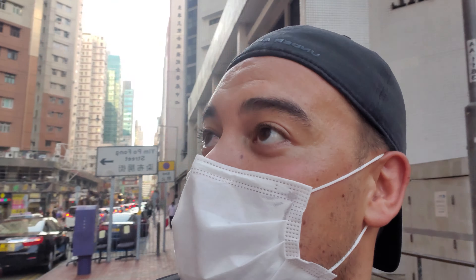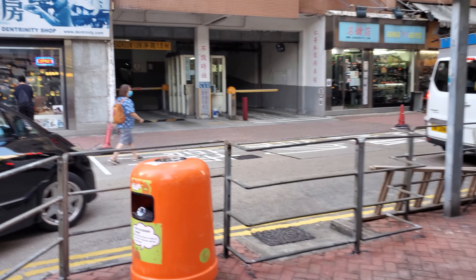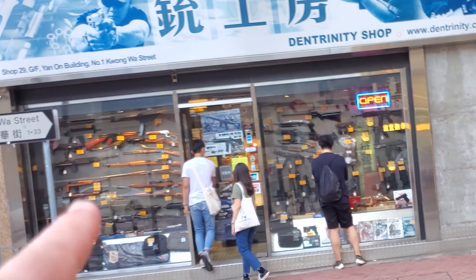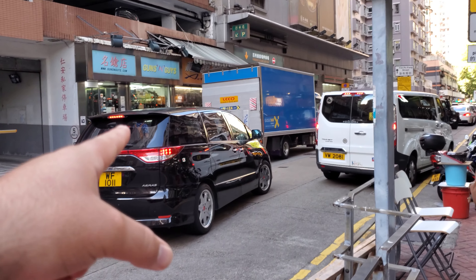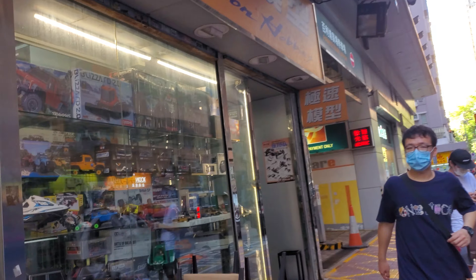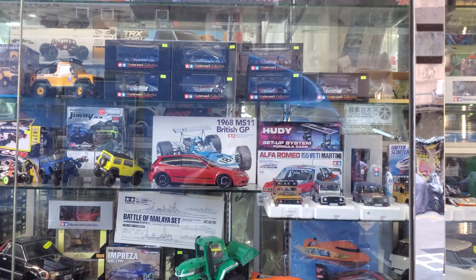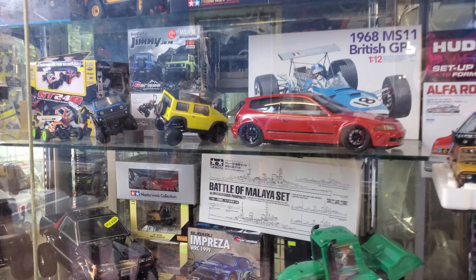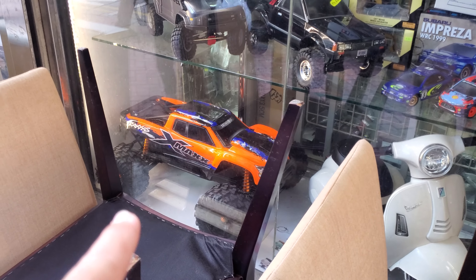A lot of shops are closed at the moment so we're just going to have a look around and see what we can find. For you airsoft guys, this is where all the airsoft stuff is as well. Actions Hobbies Hong Kong — pretty sweet. They've got Traxxas, they've got those little crawlers, they've got the beast down there. Alex, you gonna buy that? Let's head inside and see what they've got.